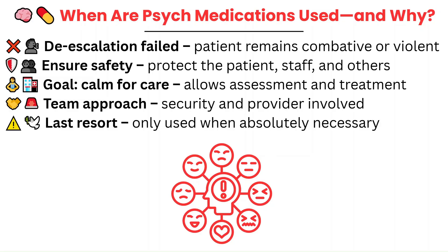This is always a team effort involving security, the provider, and often fellow nurses and anyone who can help. While medications are a last resort, sometimes they are the only option to prevent serious harm.